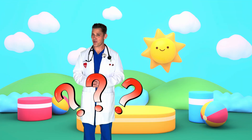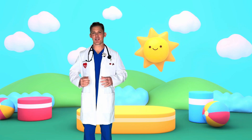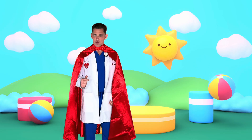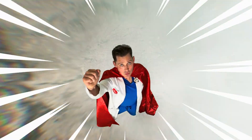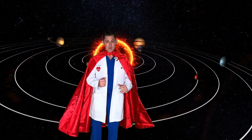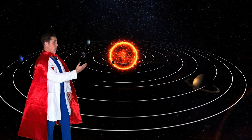Do you know where a planet gets its light from? That's right, the sun. Do you want to take a trip to the sun with me? The sun is a star in the middle of the solar system. It gives light and heat to all of the planets, including our planet, Earth.